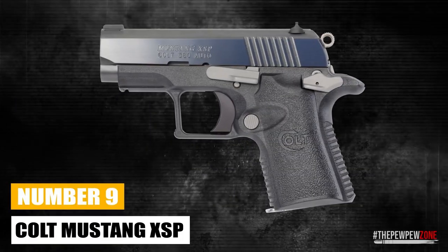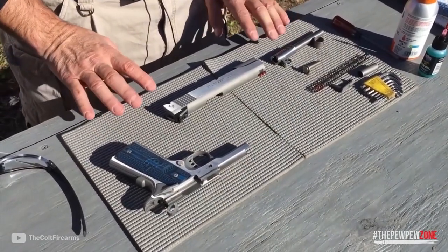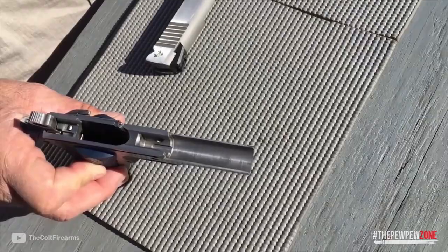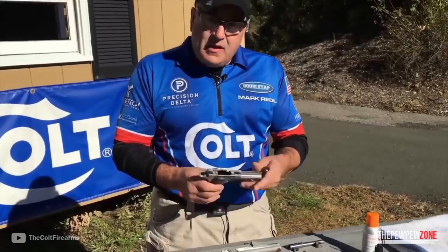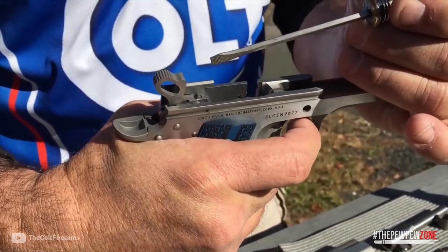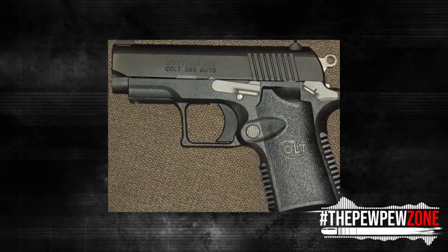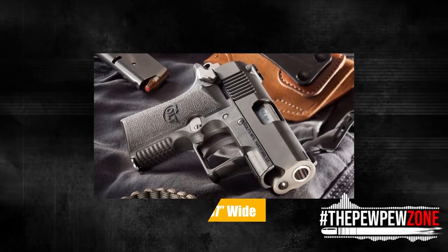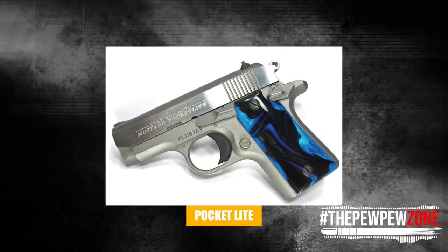Number 9: Colt Mustang XSP. Colt stopped making the .380 Colt Mustang in 2000. However, they have recently re-entered the market with a fury, launching not one, but two new models that can use the original Mustang's parts. This implies that you can utilize the old parts in Colt's brand new, state-of-the-art pocket pistols for a very low price. A polymer .380 redesign that combines clean shooting, a 6-plus-1 capacity, a .757-inch wide slide, and an overall gun length of just 5.5 inches is my personal favorite, the Colt Mustang Pocket Light.